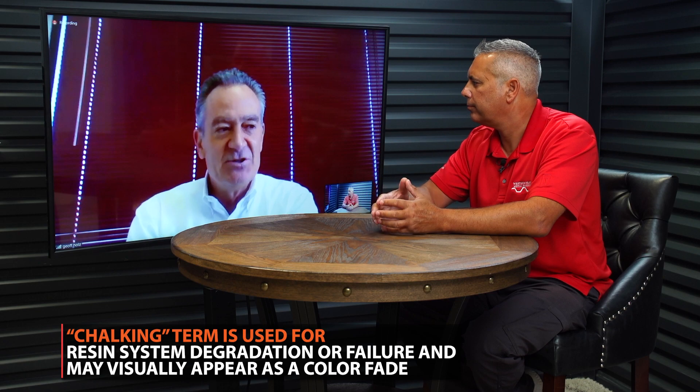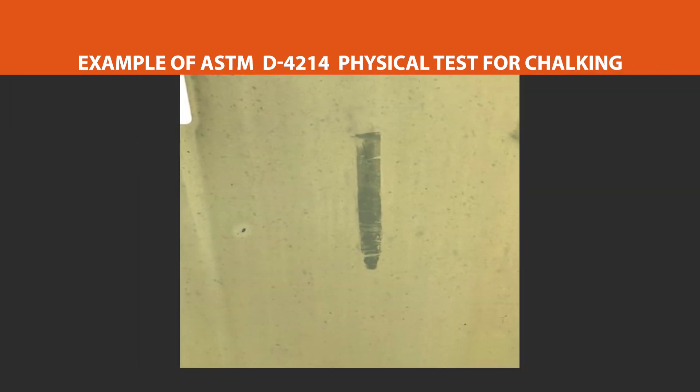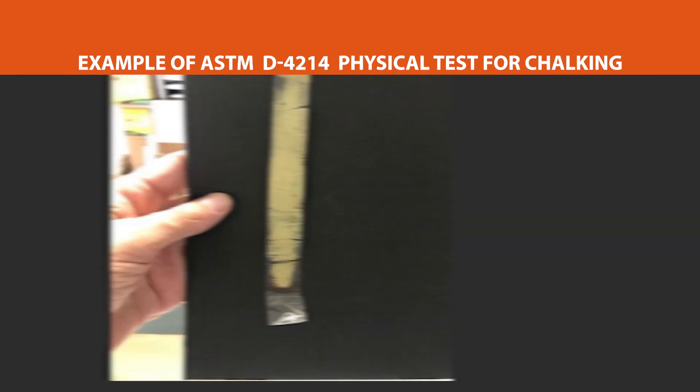The way they determine chalking is they put a piece of clear cellophane tape on the painted product, rub it on there really good, pull the tape off, and look to see how much chalk came off. Then they compare that to a standard book with a rating of one to ten. So on your warranty, if it has a chalk rating of four, that's not as good as a warranty with a chalk rating of six or eight. Eight is very minimal chalk.